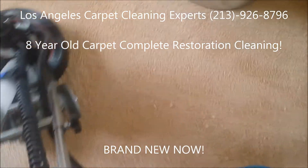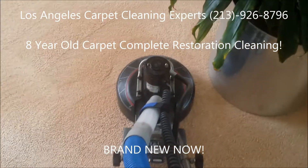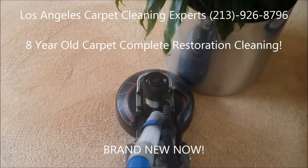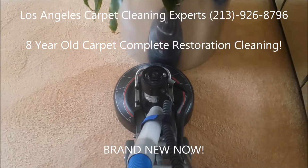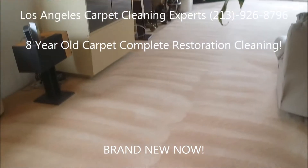We are going over these areas right here. As you can see, this is being completely restored. The carpet fibers are being rejuvenated and lifted. As you can see, it looks completely brand new in all areas.